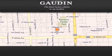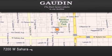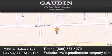Gowden Motor Company is located at 7200 West Sahara Avenue in Las Vegas. Our goal is to exceed all of your expectations to ensure that you'll return for future visits. We'll be right back.